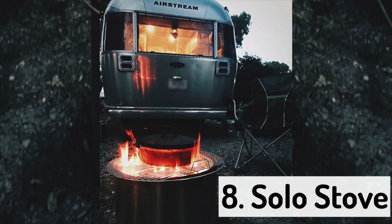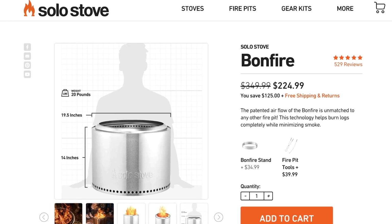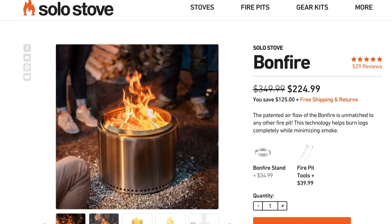Speaking of stoves, number eight is the Solo Stove. We didn't actually purchase it — my parents got it for us for Christmas last year — but it's been one of our favorite things we've used this year. A lot of campgrounds don't have pre-built fire pits or don't let you burn unless you have your own self-contained fire pit. The Solo Stove is fantastic because of holes at the bottom that allow oxygen to get up under the wood, making it extremely easy to start a fire. We've used it a ton this year, and if you're into camping I think you'd probably like it too.